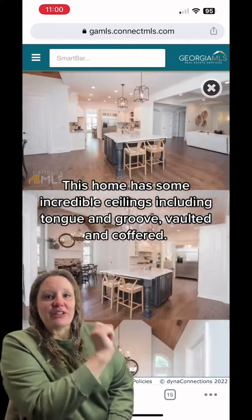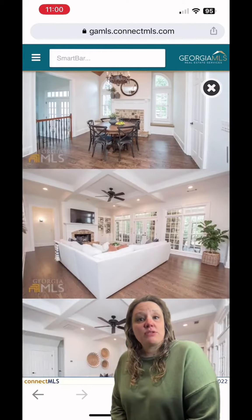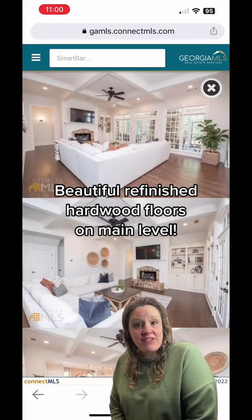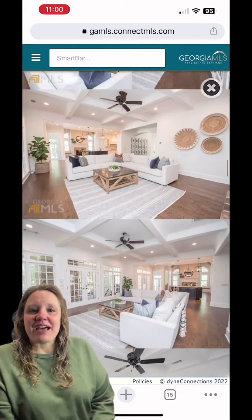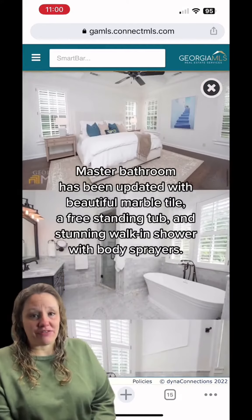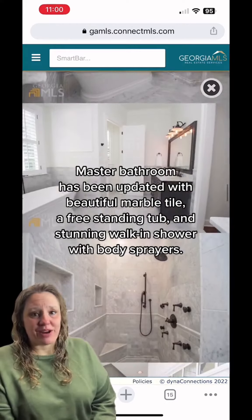Check out the ceilings including tongue and groove, vaulted and coffered. The kitchen opens to a vaulted breakfast keeping room and family room, each with stone fireplaces. The updated master bathroom has beautiful marble tile and a freestanding tub, and a stunning walk-in shower with body sprayers.